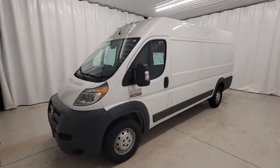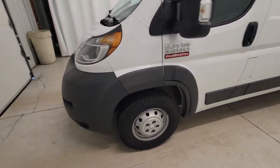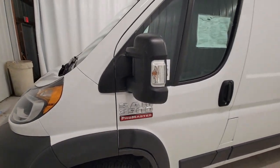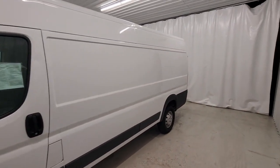Get into a car with value. 2017 Ram Promaster 3500, with less than 120,000 miles on the odometer, this vehicle provides excellent value.